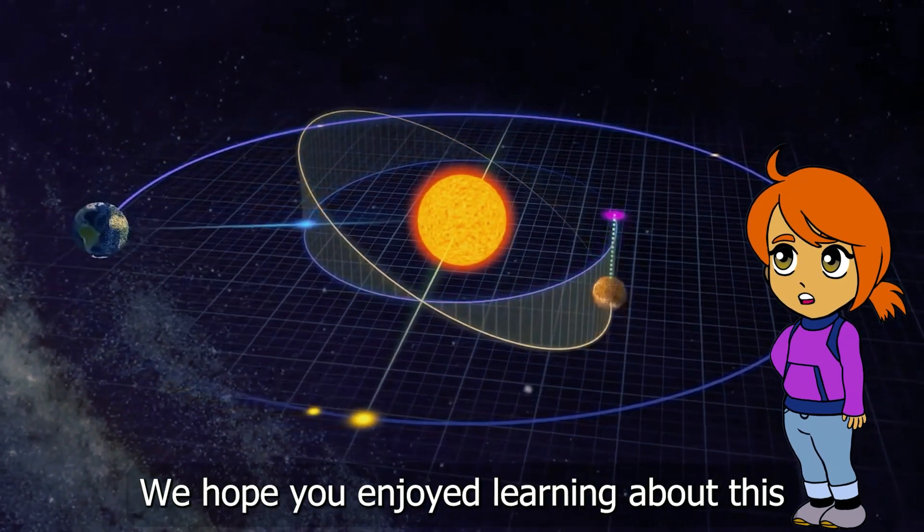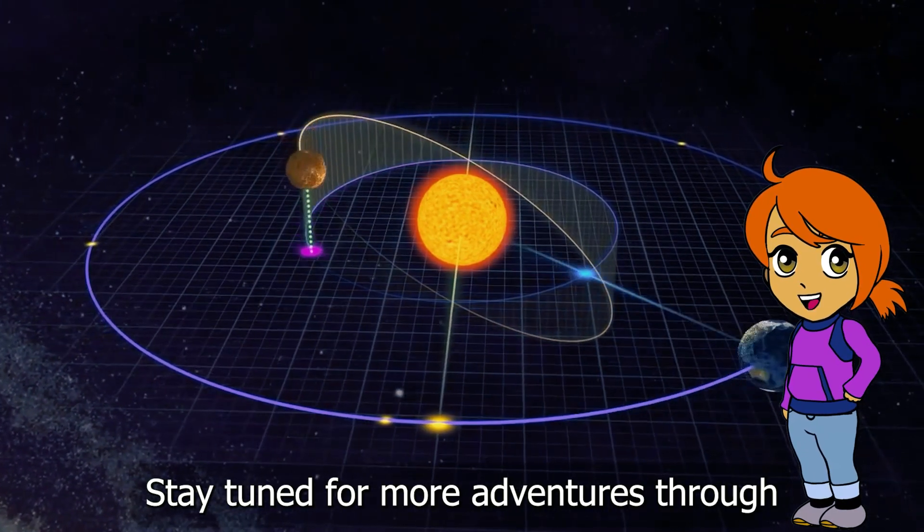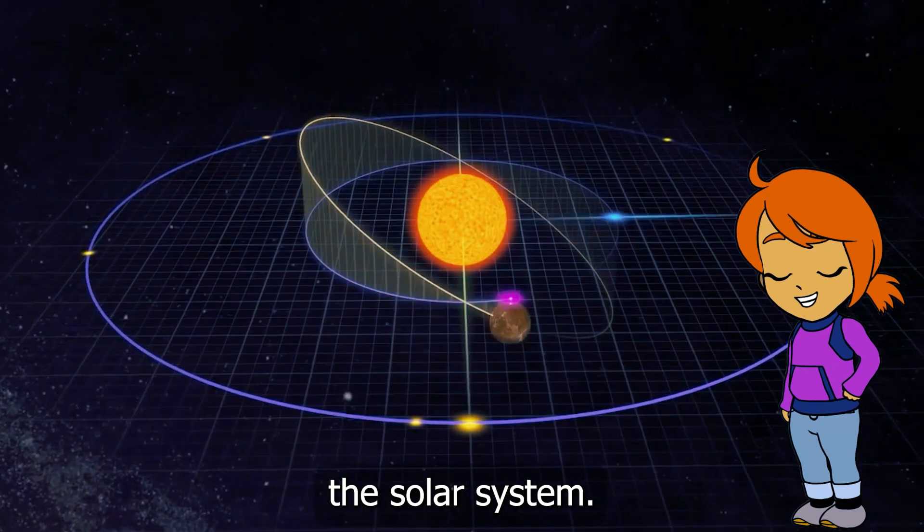We hope you enjoyed learning about this fascinating planet. Stay tuned for more adventures through the solar system.